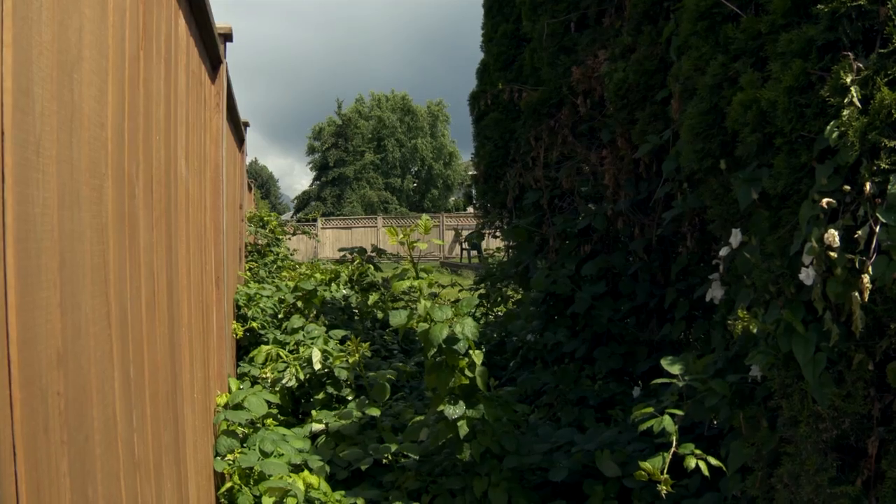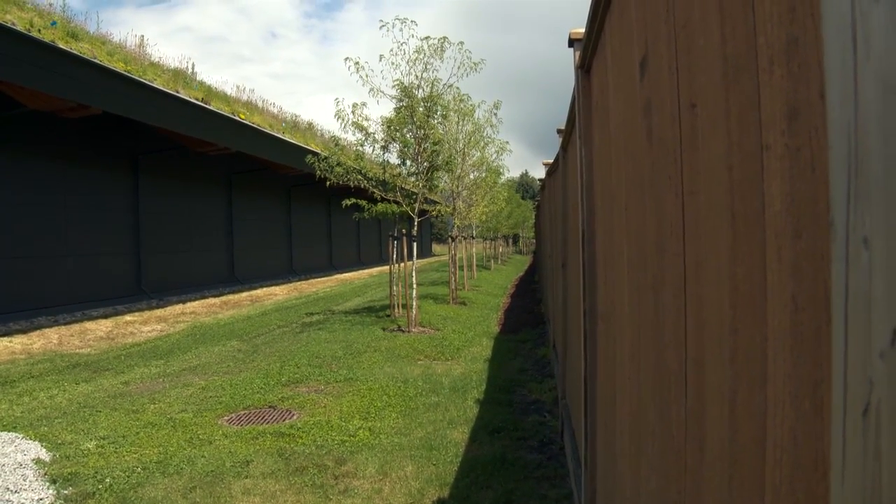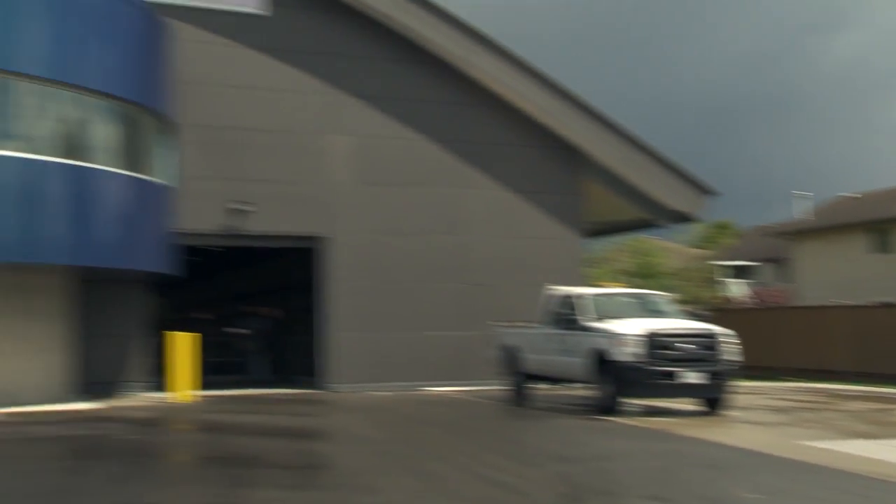Only a fence stands between the people who live here and the pump station. So a major component of the project was to consult with the neighbors to make sure the new building was the best possible fit.